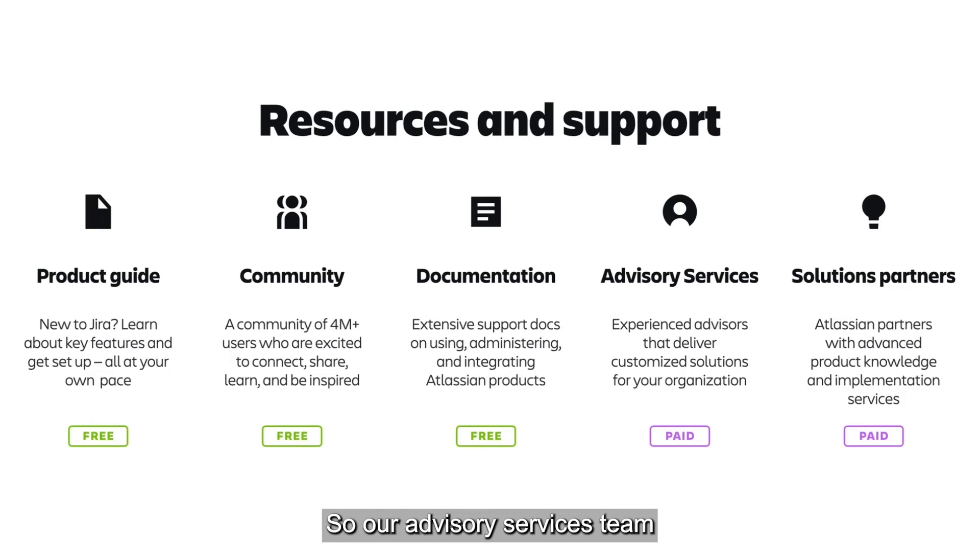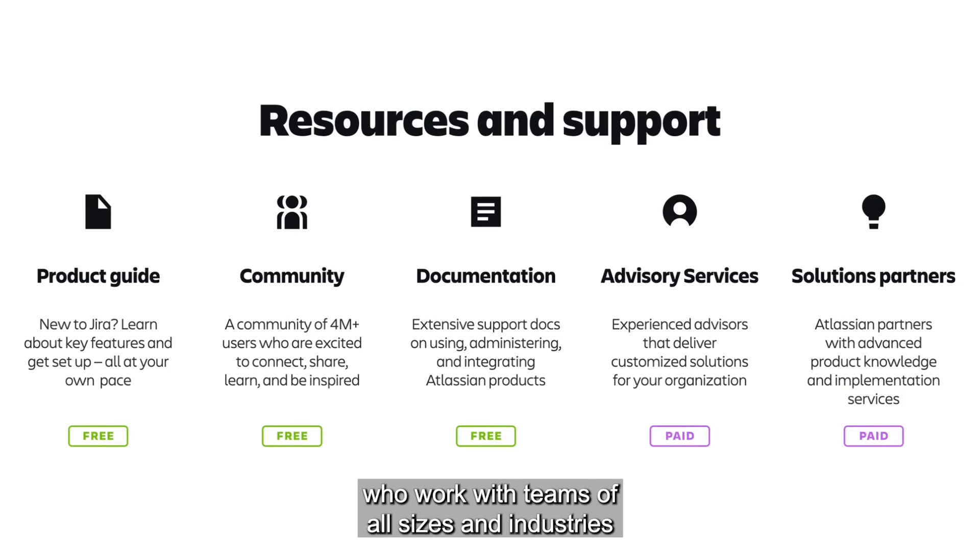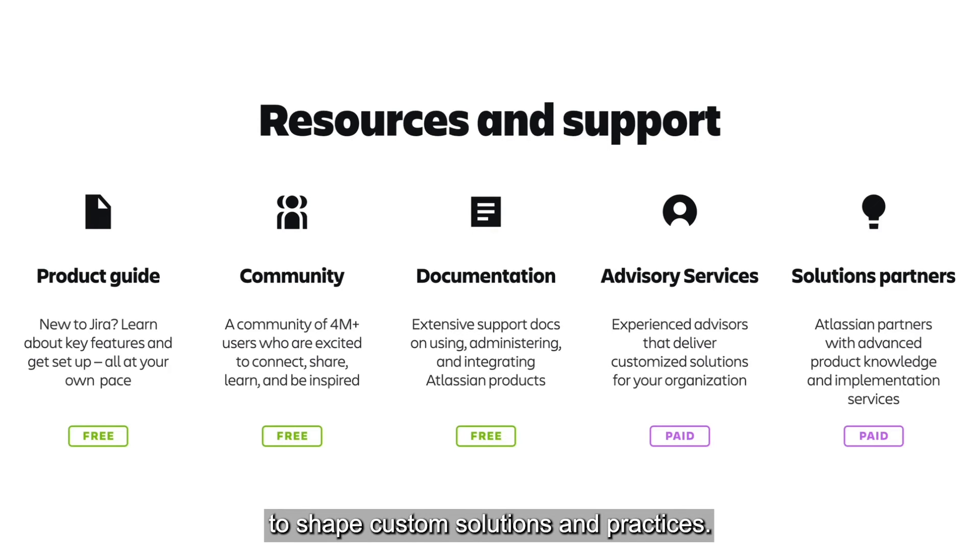Our advisory services team consists of experienced technologists from Atlassian who work with teams of all sizes and industries to shape custom solutions and practices. They will be able to help build strategies that allow you to get the most out of Jira and other Atlassian products.